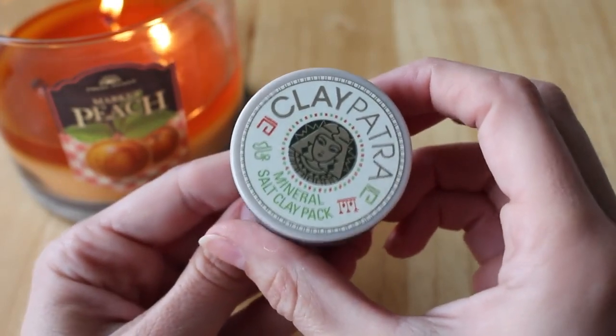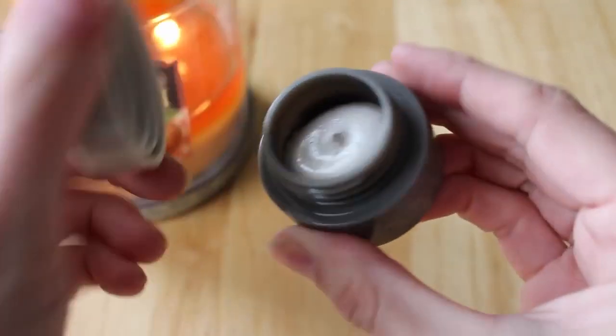We do lose hair all the time and it's natural, but I still freak out a little. I might use this as a treatment every couple of weeks. Moving on — the next product is the Claypatra Mineral Salt Clay Pack, which is 100% pure mud extracted from the Dead Sea. It retails for $21, removes excess sebum, dead skin, and pollutants from your pores. You leave it on for 10 minutes and rinse it off — it's a clay mask. I'm about to use the heck out of this!